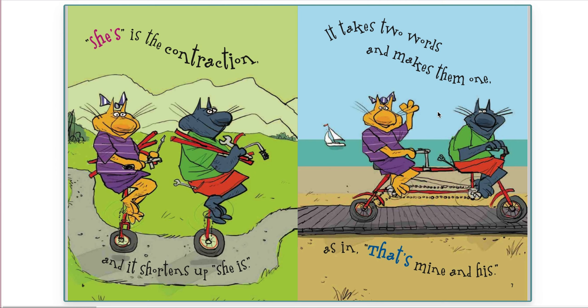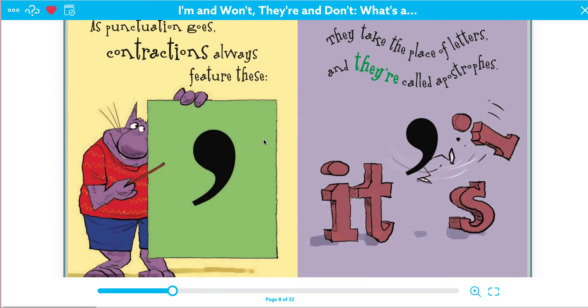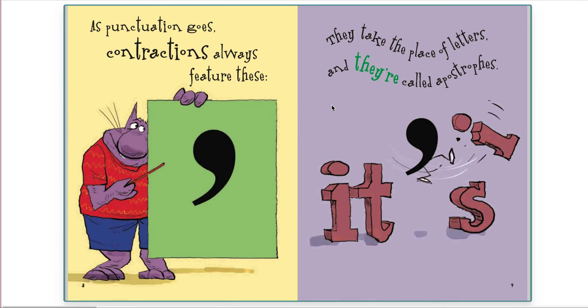It takes two words and makes them one, as in that's mine and his. As punctuation goes, contractions always feature these. Remember, it's called an apostrophe. They take the place of letters, and they're called apostrophes.